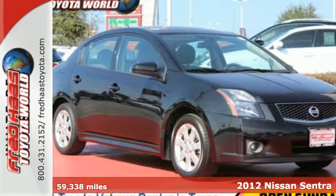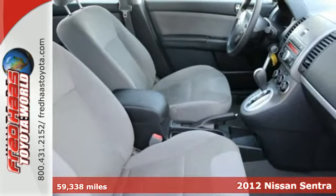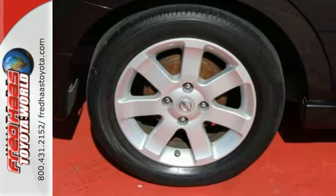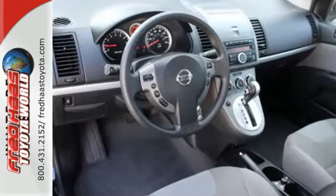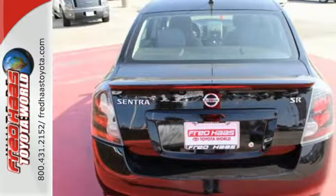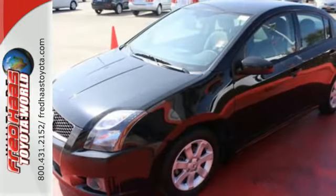It's a 2012 Nissan Sentra. This affordable sporty compact sedan comes with features that will make driving easier for you and your passengers. You'll enjoy the air conditioning and CD player for your listening pleasure. Plus it comes with anti-lock brakes and multiple airbags for safety, and a front wheel independent suspension for the smoothest ride possible.